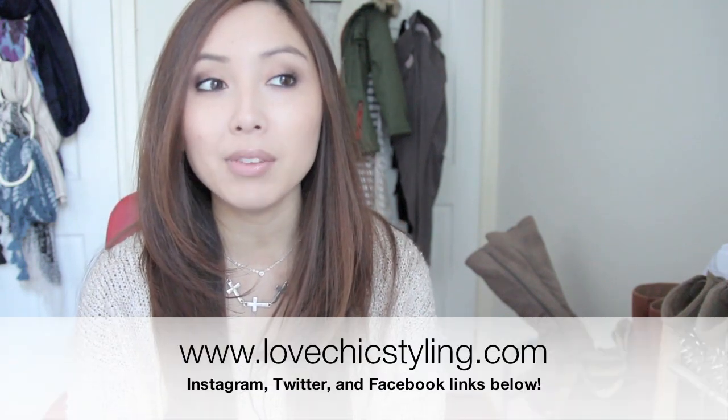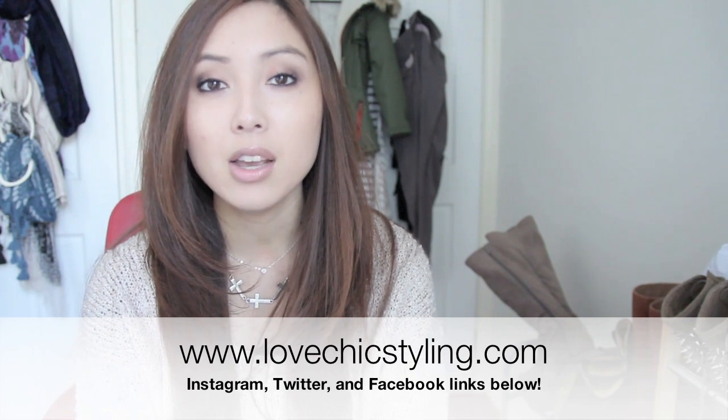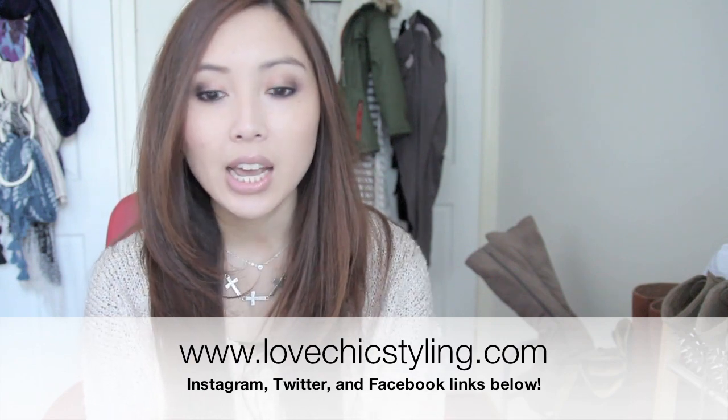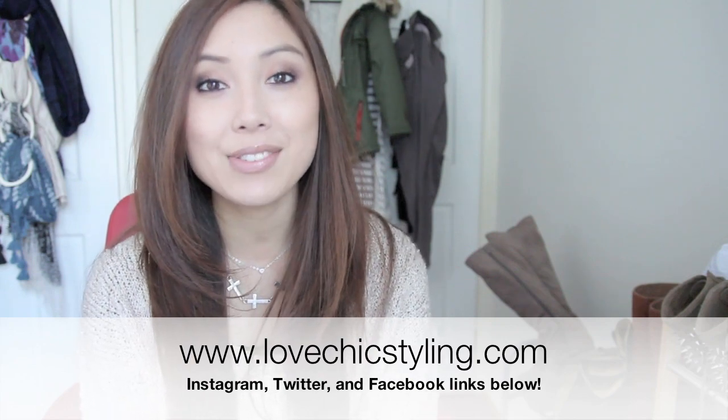That's the end of my haul — I hope you enjoyed watching. Remember to save the date on the 19th of May if you're in Melbourne and interested in picking up a bargain. We'll be selling lots of clothes and fashion accessories. Stay tuned for that video. If you haven't already, you can follow me on my vlog, Instagram, Twitter, and like my Facebook page. I'll see you guys in my next video — bye bye!